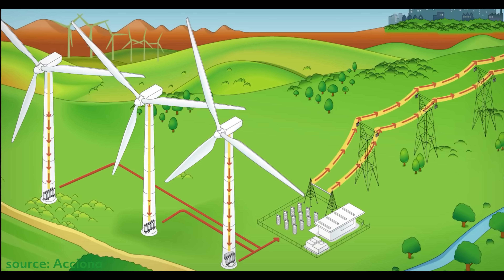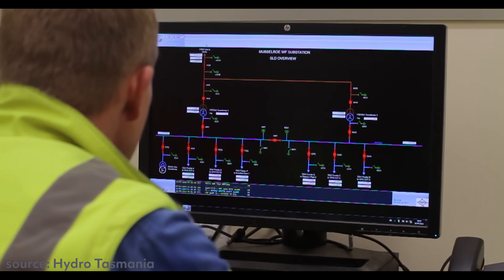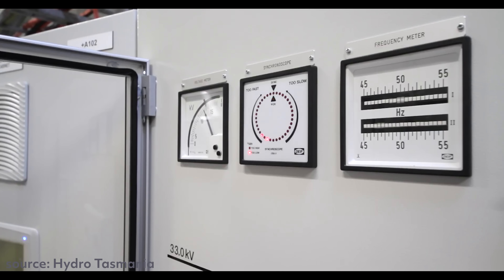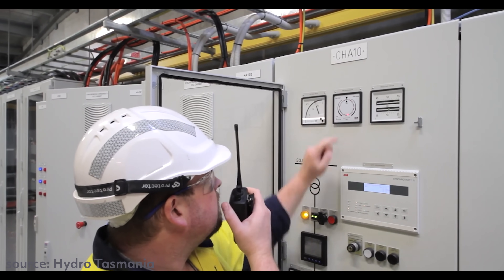Usually those transformers will increase the voltage and reduce the current, which allows for less power losses during transportation. And then finally, when electricity reaches the community where the power is going to be used, the transformers will then reduce the voltage to make it safe and usable by buildings and homes.